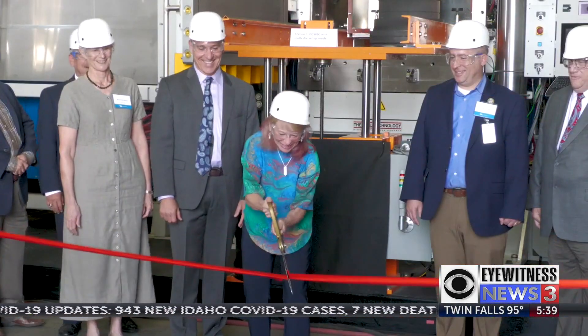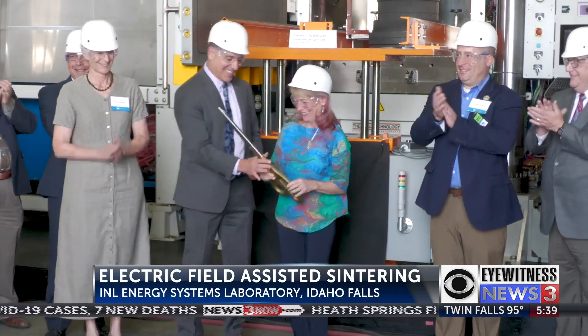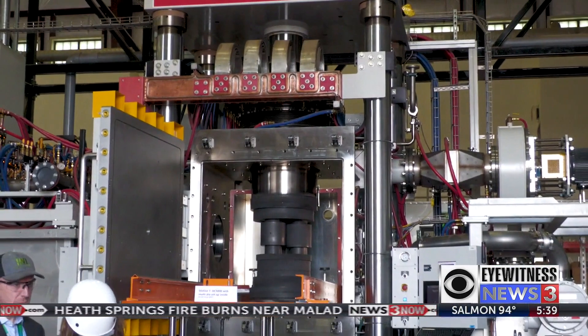The Idaho National Laboratory has some new technology, and Eyewitness News 3's Kaylee Gallivese got to check it out today. INL celebrated their new electric field-assisted sintering machines with a ribbon-cutting ceremony. This is the DCS-800, the first of its size in the world.